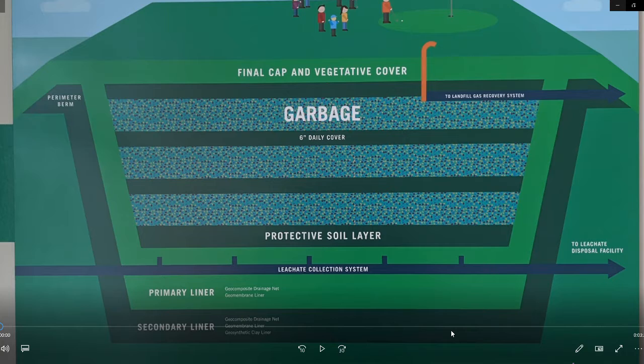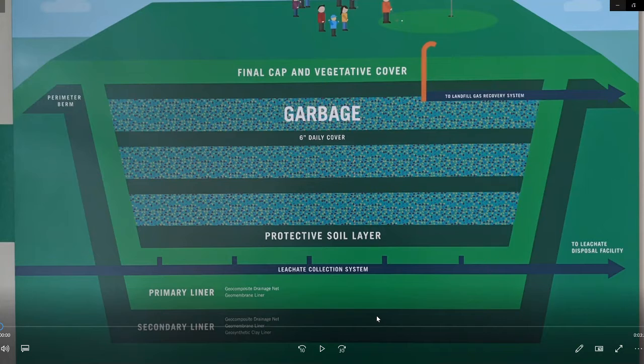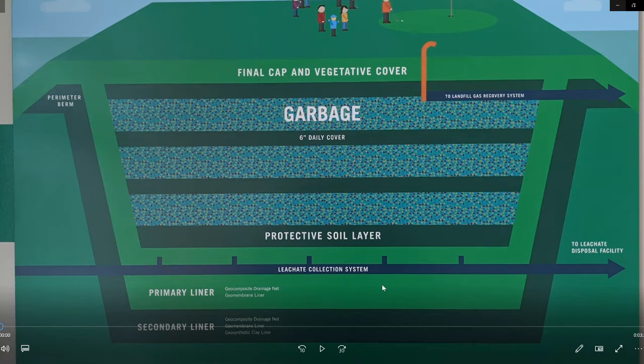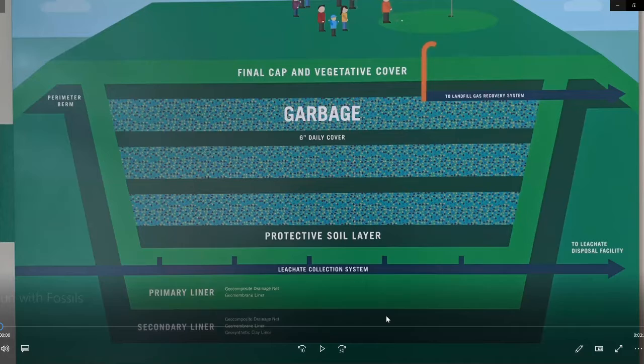Our landfills are called sanitary landfills or clean landfills, and this diagram shows you why. Notice that before we put anything in the landfill we first put down two really thick liners of plastic — about the thickness of a laundry detergent bottle — and we heat seal those and test them for pressure. After we put those liners down we then install our leachate collection system. This collects something called leachate, which is a fancy word for garbage juice, and we don't want that garbage juice going down into the earth and into our groundwater, because that's where we get our drinking water. Then we put a protective layer of soil down, which is typically a type of clay, and then we start to build our landfill.